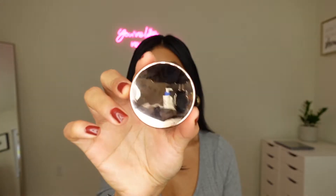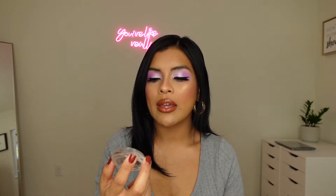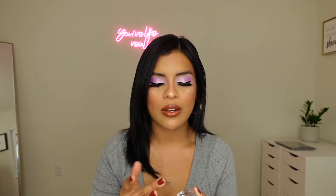I picked up the Anastasia Brow Freeze, and I can't wait to try this on. I've been really focusing on my brows lately — practicing, hoping to get satisfied with the way they look. I haven't waxed or threaded in a while since I haven't really been going out because of the whole COVID situation. This is what the packaging looks like — it's so, so pretty, it's rose gold. And it's just a clear gel. It doesn't smell like anything. It's not too thin or thick — it's kind of in the middle.